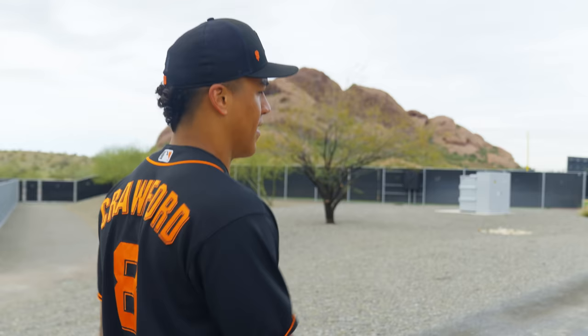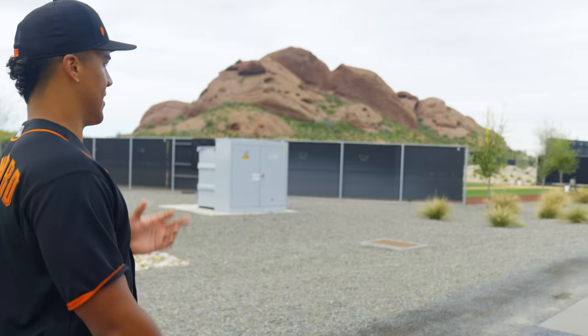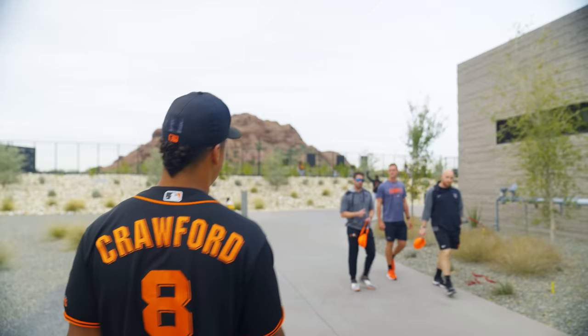Right up here is one of the half fields where they do base running, fielding, PFPs — they'll set up machines and coaches up here. The scenery at this place is unbelievable. You've got the palm trees inside the complex, and outside — take a look at that — it's like a movie set.